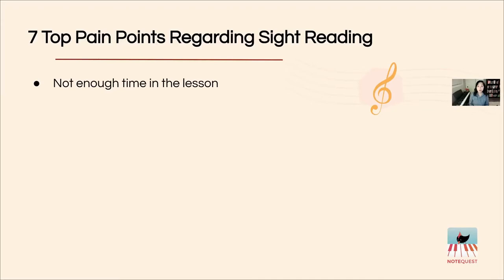In a typical lesson there are so many elements to squeeze in, such as assigned repertoire, the method series, theory, ear training, rhythm, and all kinds of components. Oftentimes sight reading tends to take a back seat because of lack of time, and week after week, month after month, even year after year, the focus on sight reading dwindles, causing the student to not have an opportunity to specifically level up in their sight reading.